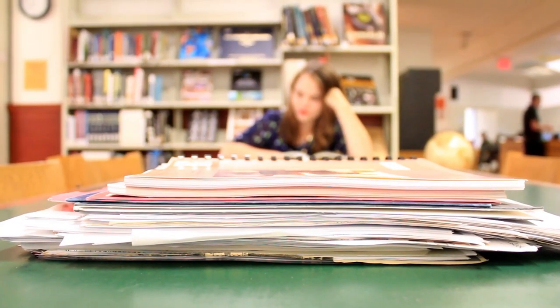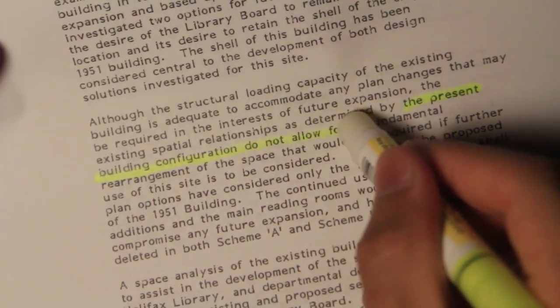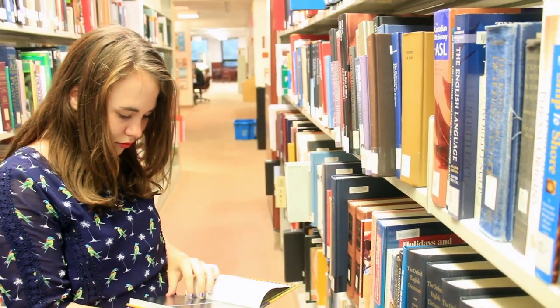These are the reports and documents recommending a new library. It was in 1987, after a building feasibility study, that we first found the library to have some issues. It was basically at capacity and it couldn't support any further growth without significant changes, which included a recommendation to double the floor space.